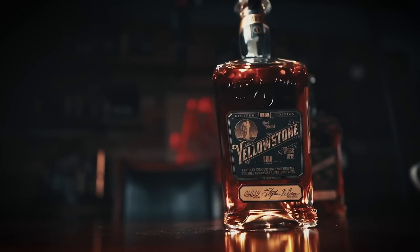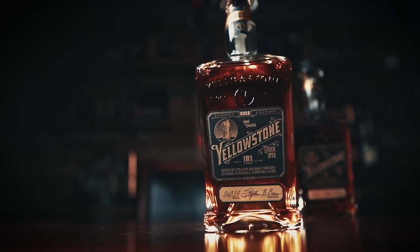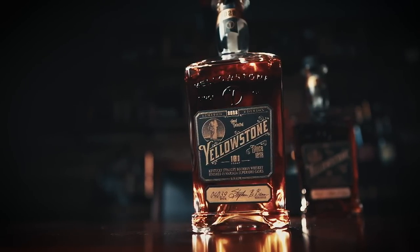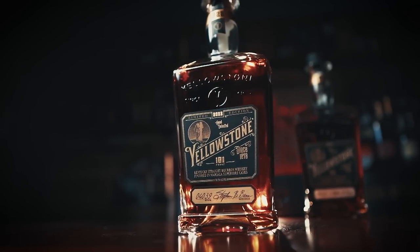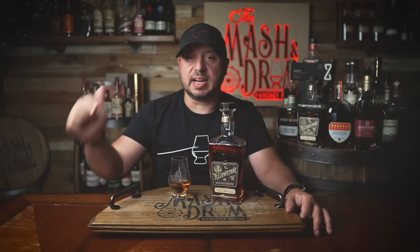This year's limited edition is a blend of seven-year, 15-year, and 16-year bourbon selected by Beam and aged in Marsala Superior casks. Beam used the Marsala Superior casks to finish select barrels of that seven-year-old bourbon to complement the extra-aged bourbons in the blend.